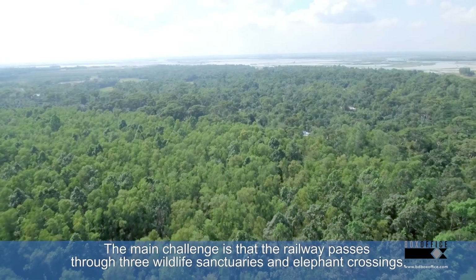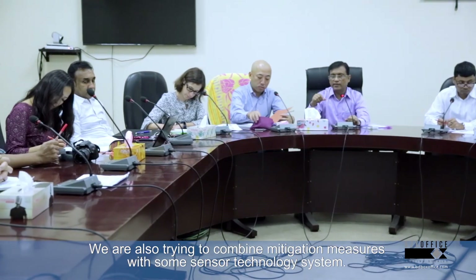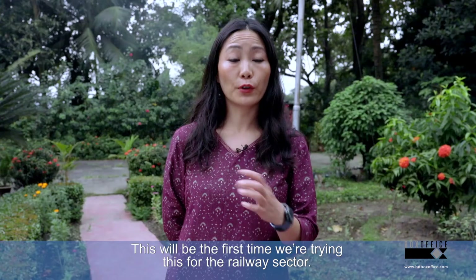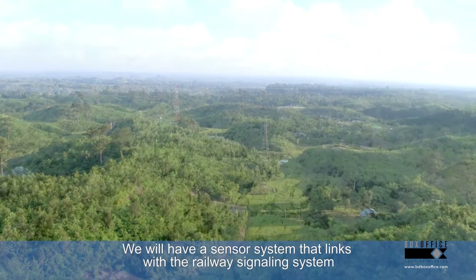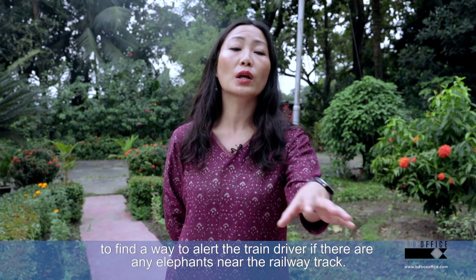The main challenge is that the railway line goes through the buffer zone of three wildlife sanctuaries, and we are also trying to combine it with a sensor technology system. This will really be the first time we are trying this out for the railway sector — a sensor system that links with the railway signalling system to alert the train driver if there are any elephants near the railway track.